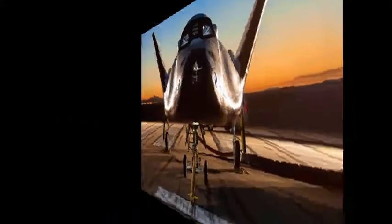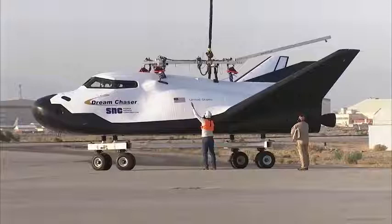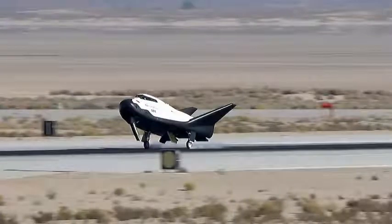According to SNC, the test article included avionics software and orbital vehicle flight systems for the first time, to provide validation of the orbital vehicle design.